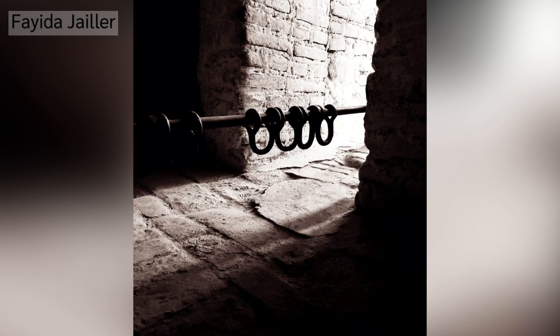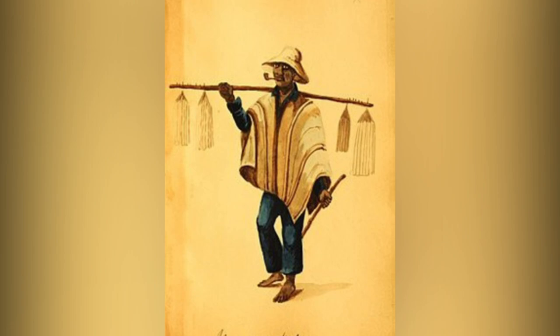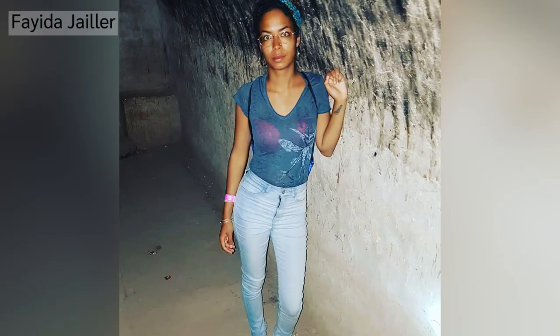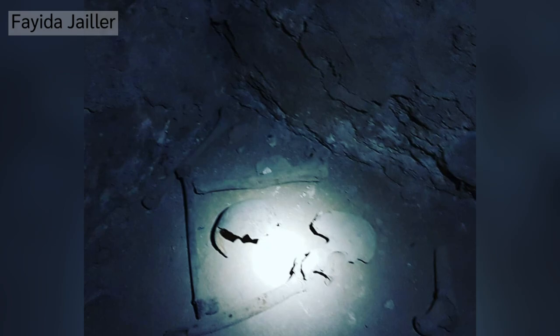These extensive underground tunnels were created so that the plantation owners could smuggle in enslaved African laborers without paying tax on their product. Although today the plantation is a luxury hotel, visitors can pay to do guided tours in the secret slave tunnels beneath the estate.